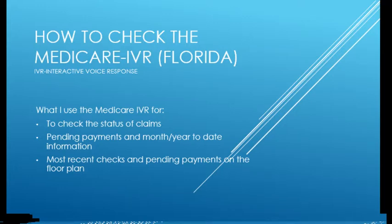Hello, my name is Michelle McGowan, and this is a brief, small tutorial on how to check the Medicare IVR for Florida. It's very similar from state to state, but I'm in Florida, so I have the number for Florida.